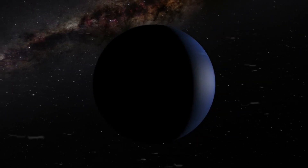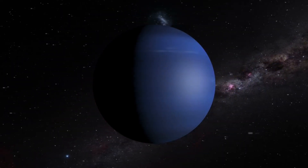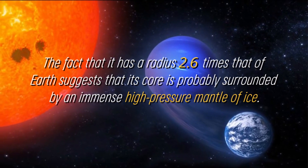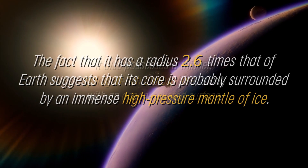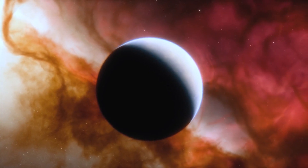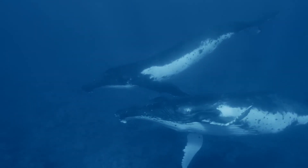Although K2-18b is in the habitable zone and has been shown to contain carbon compounds, this does not automatically imply that the planet is capable of harboring life. The fact that it has a radius 2.6 times that of Earth suggests that its core is probably surrounded by an immense high-pressure mantle of ice, similar to that of Neptune. It also possesses a thinner, hydrogen-rich atmosphere along with an ocean-covered surface, though there is a possibility that the ocean is too rigid or inadequate to support life.